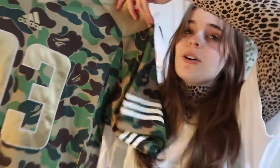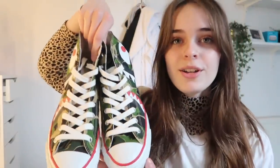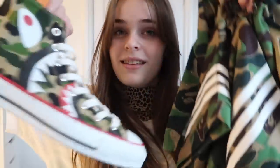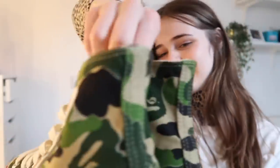Next up we have this Vape x Adidas collab jersey with a nice camo design and the original logo. Here's the back — this one's worth about £150. Then next up we have these Vape Converse, which go extremely well with the last item as they have the same camo design. These are worth about £200.